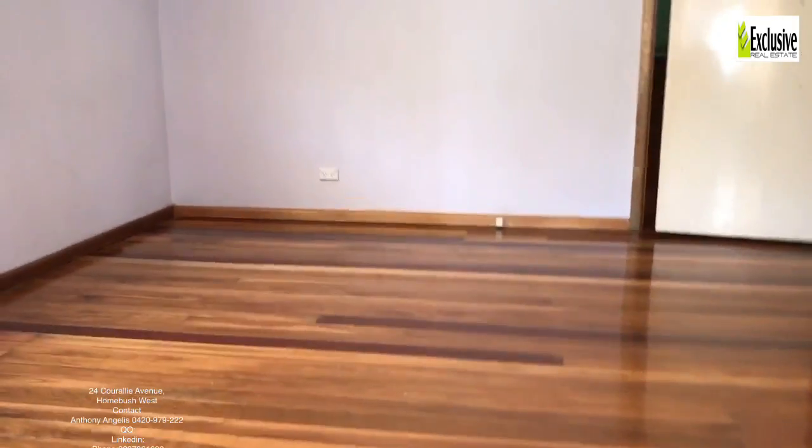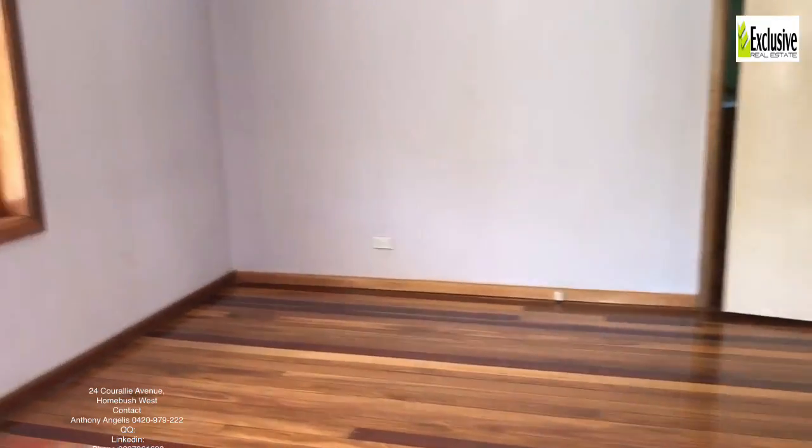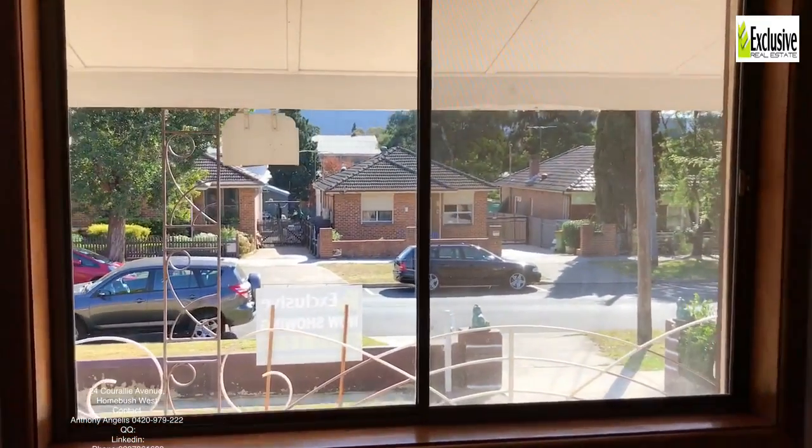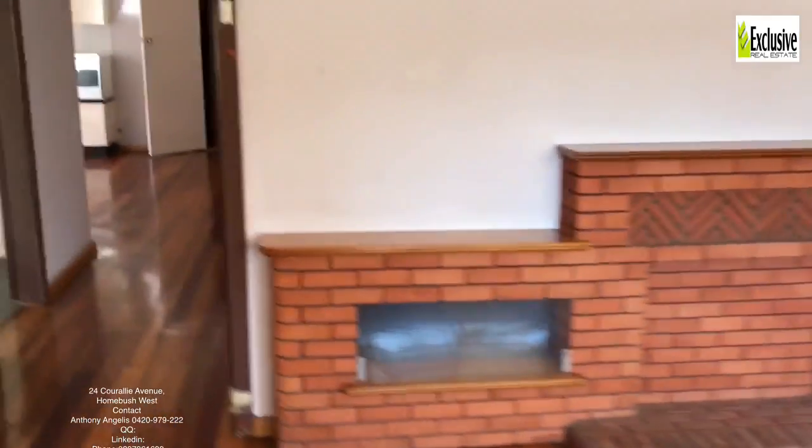24 Corowley Avenue has timber floors throughout. Lots of natural light — look at that. Big picture windows. It's actually a bit of an open plan property.